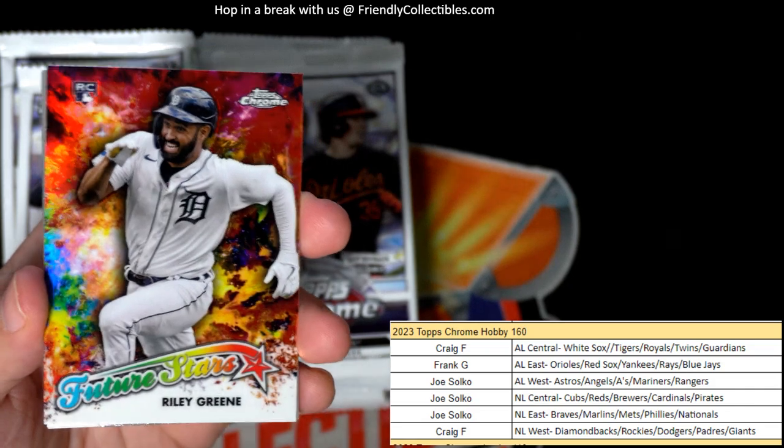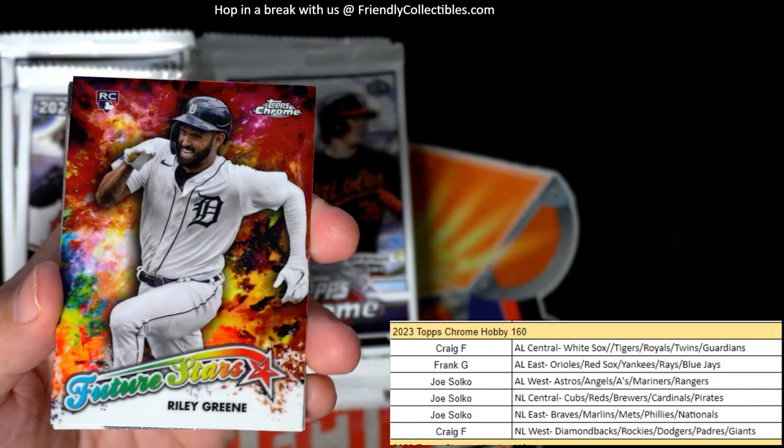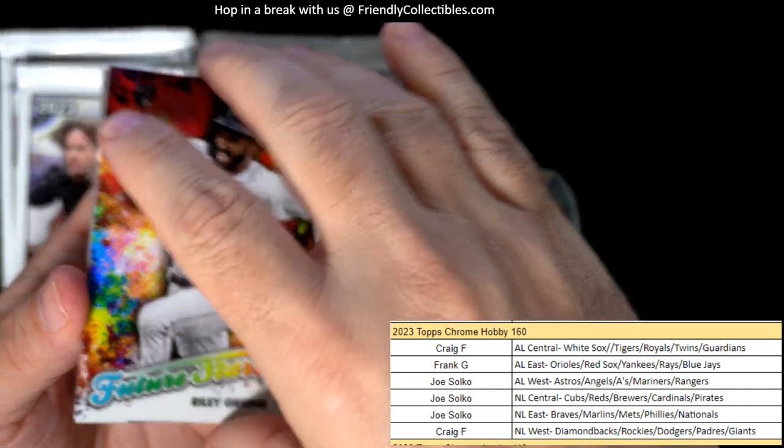Let's see what we got here — we have a Juan Soto refractor. I'm assuming this is an image variation because this one was turned over. So it's got to be some kind of image variation here — Craig F, National League West, Juan Soto. That's going to be an image variation on that one. And Riley Green, a rookie card future stars, going out to Craig F — Riley Green!